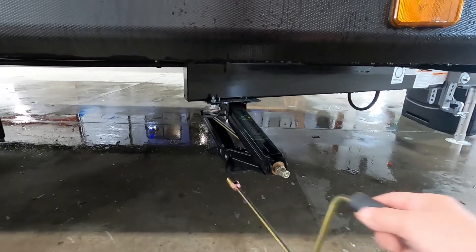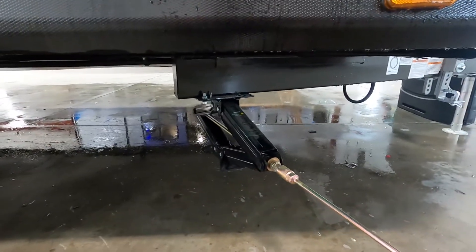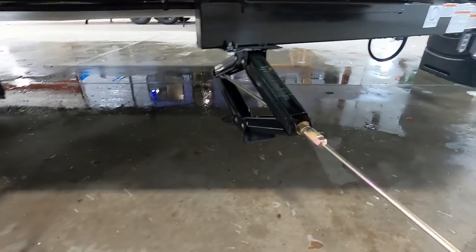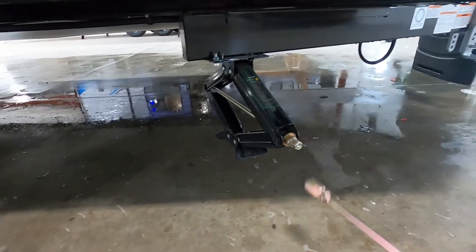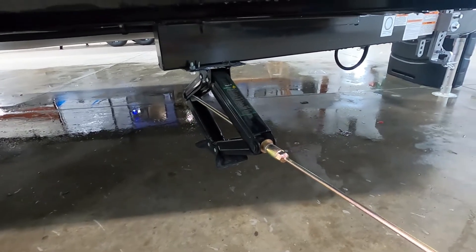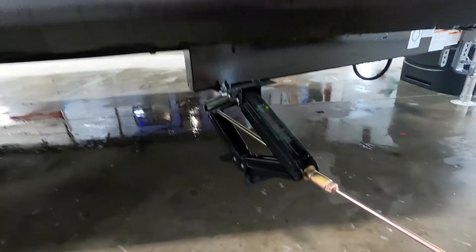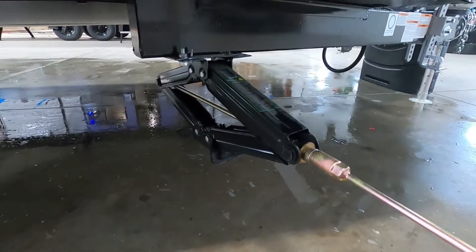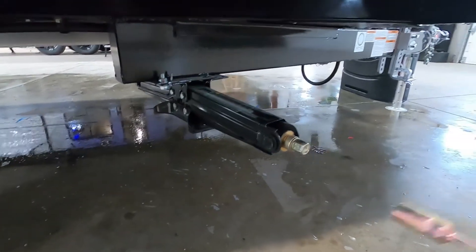I recommend jack pads. Jack pads are going to protect the feet of your stabilizing jacks from dirt, debris, and hot blacktop in the summer. They better distribute the weight and are a really good investment — grab a four-pack. Now, remember these are stabilizing jacks, not leveling jacks. You only want to bring them down until they're taut. Once you feel any type of pressure on your crank, you're down far enough — don't go any further.